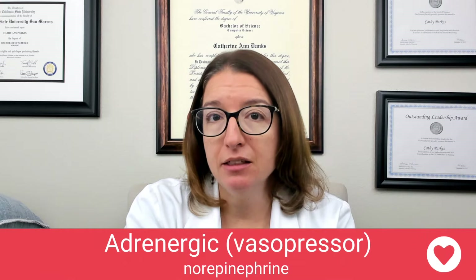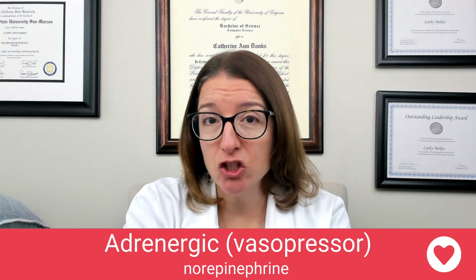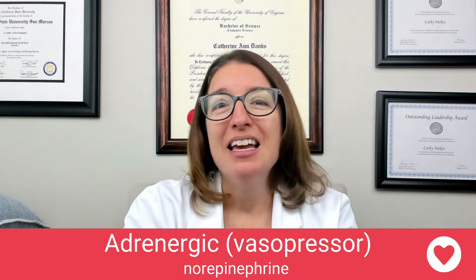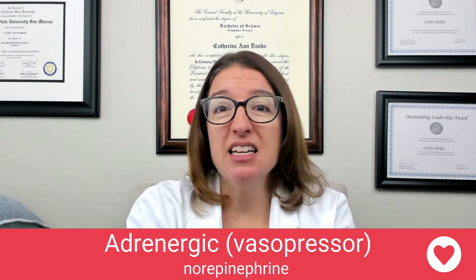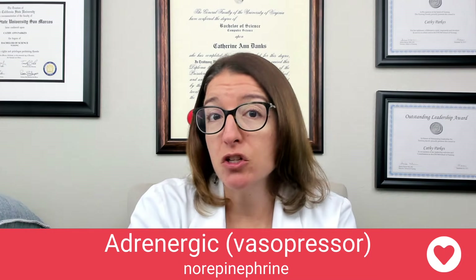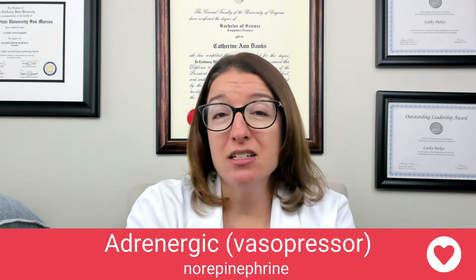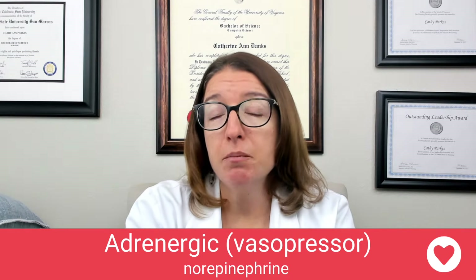Our next vasopressor is norepinephrine. Norepinephrine is used for shock or severe hypotension. Its mode of action is to stimulate alpha-1 receptors, which results in vasoconstriction. It has minor beta-1 activity as well, so it does increase cardiac output to a certain extent. Side effects of norepinephrine include hypertension and dysrhythmias, so with this medication we're going to want to closely monitor the patient's vital signs as well as their heart rhythm.